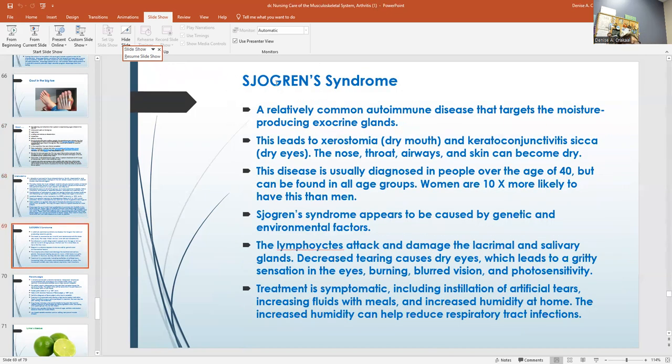Sjögren's syndrome is a common autoimmune disease that targets the moisture-producing exocrine glands. This leads to dry mouth, dry eyes, ear, nose, throat, and airway; skin can also become dry. It's usually diagnosed in people over the age of 40. The lymphocytes attack and damage the lacrimal and salivary glands, so we have decreased tearing. It causes dry eyes and leads to a gritty sensation. Treatment is symptomatic — you can use artificial tears, increase fluids with meals, and use increased humidity at home. That humidity helps reduce respiratory tract infections.